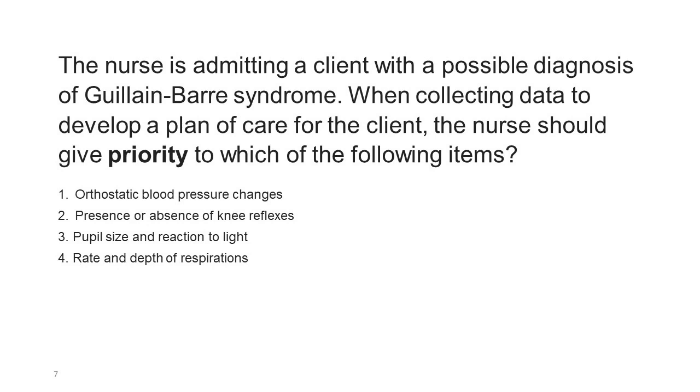The nurse is admitting a client with a possible diagnosis of Guillain-Barré syndrome. When collecting data to develop a plan of care, the nurse should give priority to which of the following items? 1. Orthostatic blood pressure changes. 2. Presence or absence of knee reflexes. 3. Pupil size and reaction to light. 4. Rate and depth of respirations.